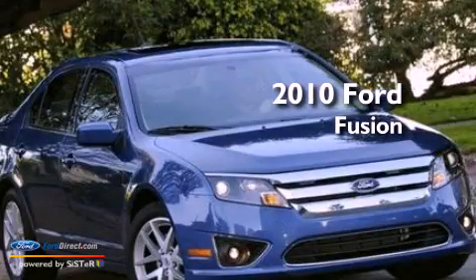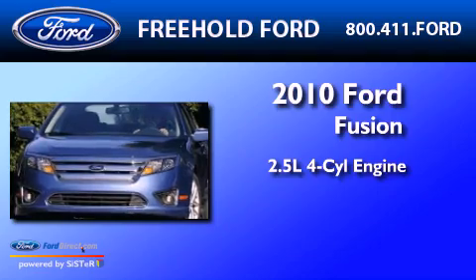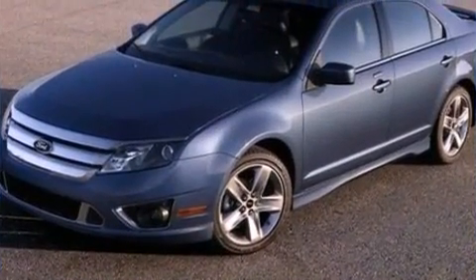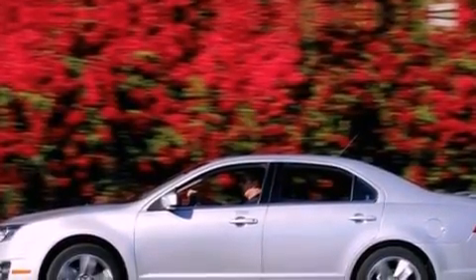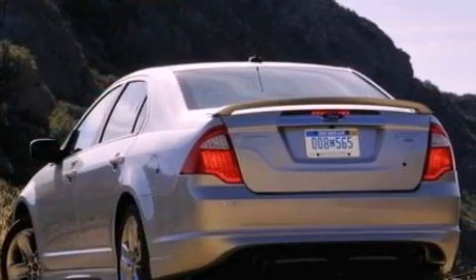This is a 2010 Ford Fusion. It features a 2.5-liter four-cylinder engine and an automatic transmission. Its top features include a double wishbone independent front suspension, a low-tire pressure indicator, traction control and stability control systems, and satellite radio.